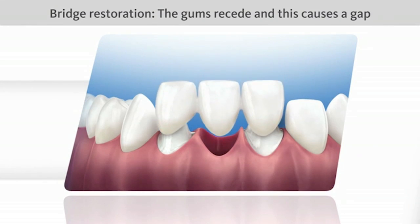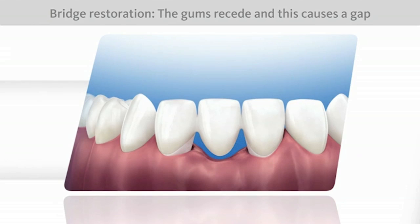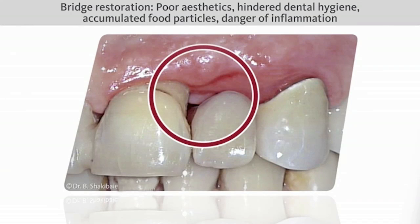With bridge restorations, for example, a gap can form between the bridge and the underlying gums. This is because the gums are attached to the jawbone and recede as the bone resorbs. The gap formed looks unattractive and makes dental hygiene difficult. Food particles can accumulate in the gap, causing inflammation of the gums.